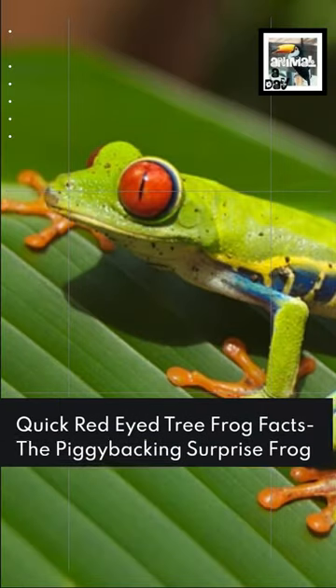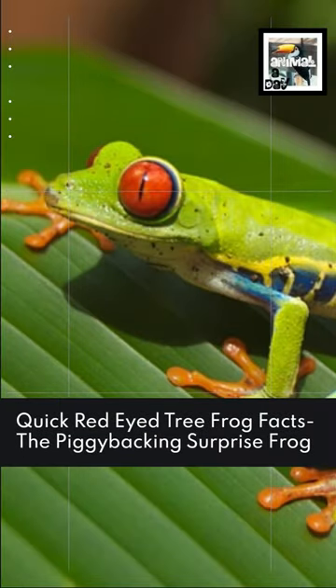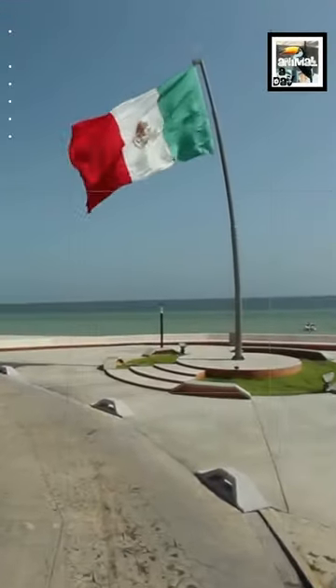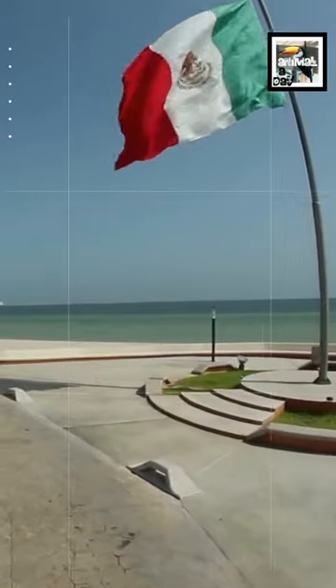Welcome to Animal A Day! Quick Red-Eyed Tree Frog Facts: The Piggybacking Surprise Frog. Red-Eyed Tree Frogs are a species of tree frog hailing from Central America, South America, and Mexico.